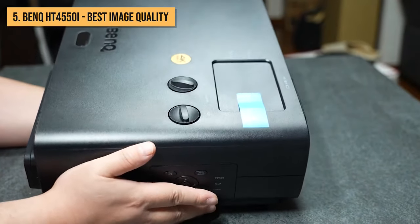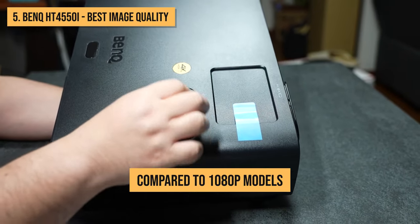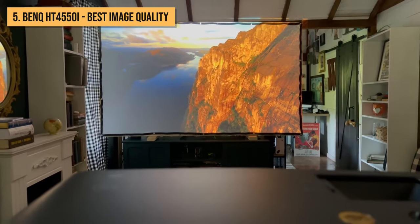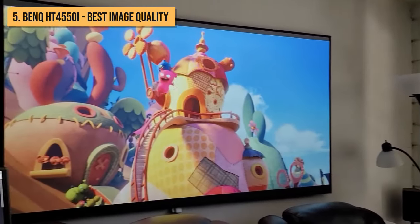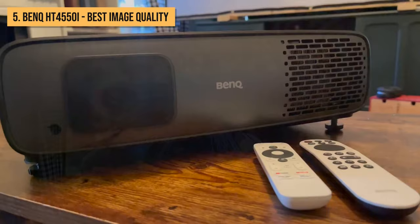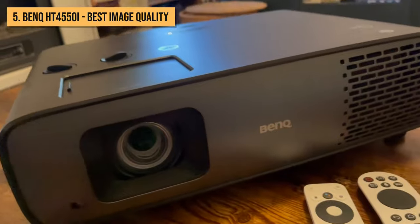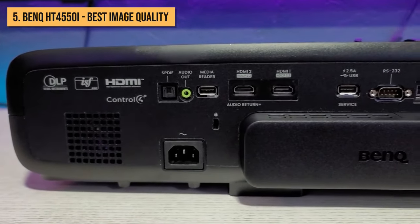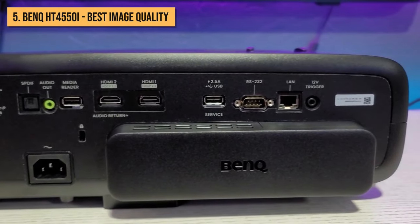Going 4K makes a huge difference in detail and clarity compared to 1080p models. Everything looks incredibly sharp and lifelike, from movies to games and television. Even on really large projection screens over 100 inches, you won't see any pixelation. BenQ uses their proprietary cinematic color technology to deliver rich, accurate colors that really make images pop.